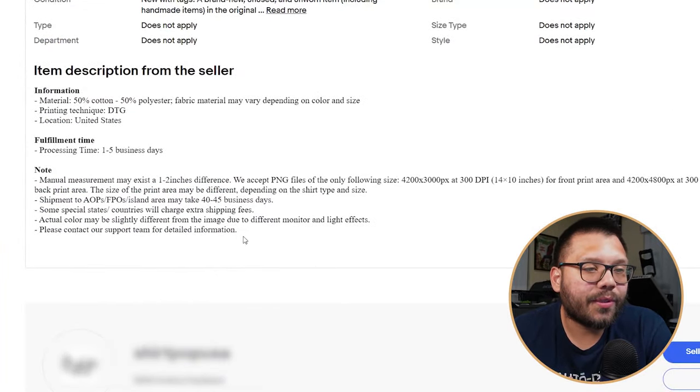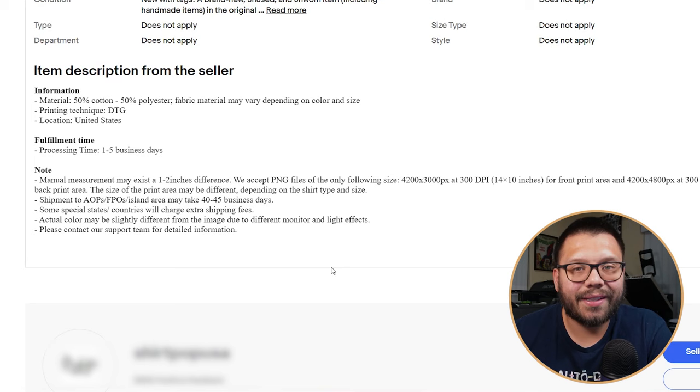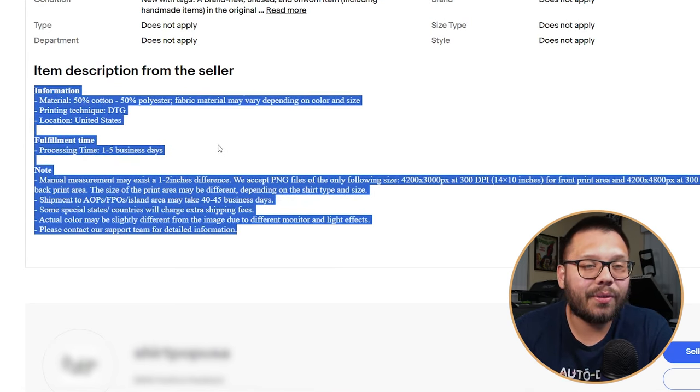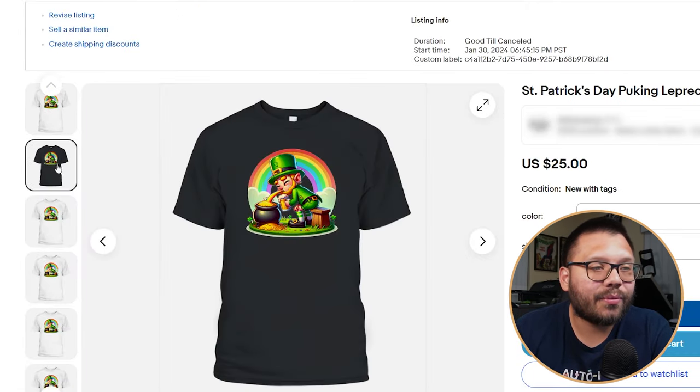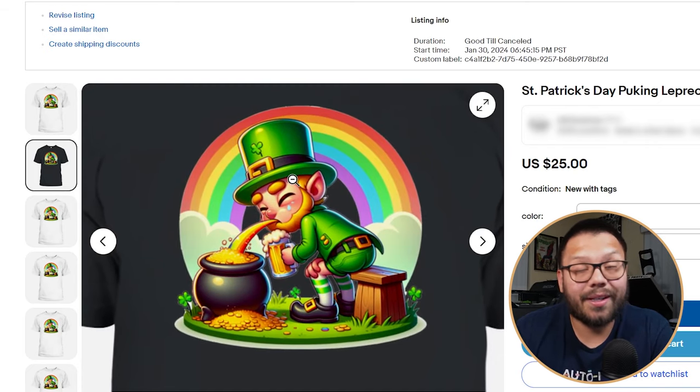We have our description — as you can see it's really basic. You want to add a few more things and make it a bit nicer. Actually, this description has all information from the print-on-demand supplier — I have to change this right now, so as soon as I finish with this video I need to change that. But I'm also showing you this one — the St. Patrick's Day Puking Leprechaun shirt, which is my absolute favorite.